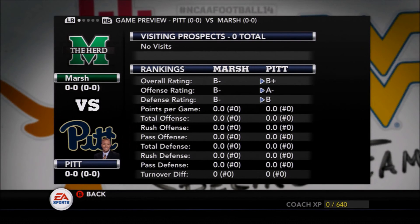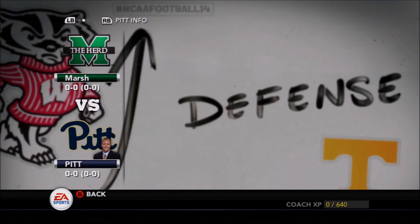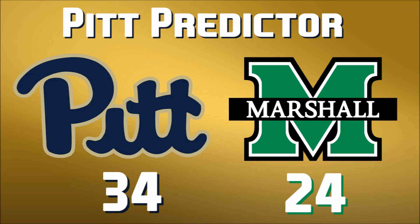Turning to Kirk Herbstreet, he is predicting the Panthers to come away with a victory — and pretty much everyone is doing that. On the Moose Sports Network, we're projecting the Panthers to beat the Marshall Thundering Herd 34 to 24 in this season opener at Heinz Field — nothing too spectacular, but Pitt should come away with a fairly comfortable victory.